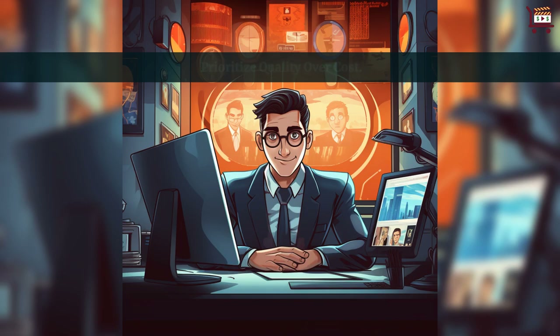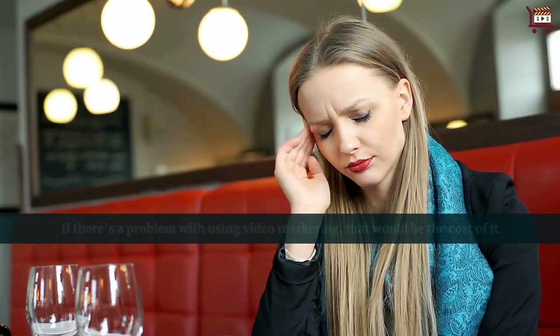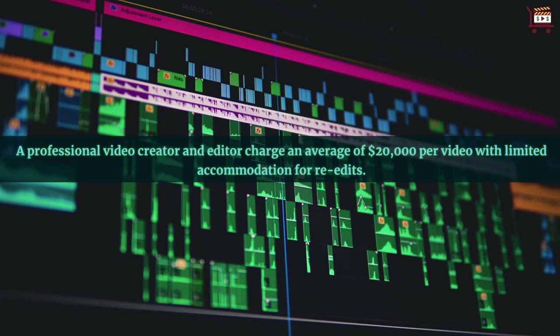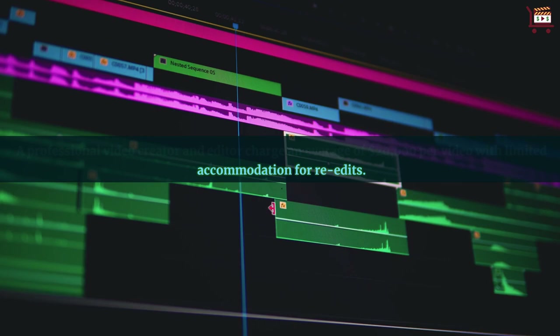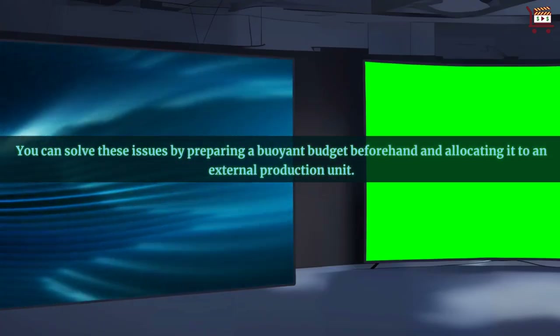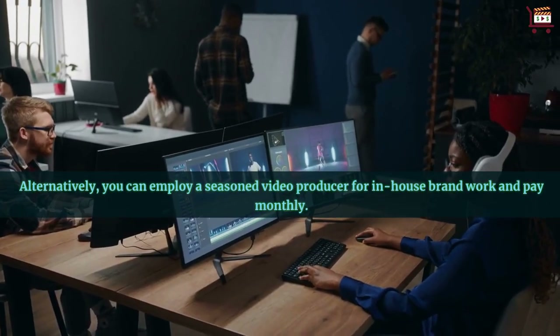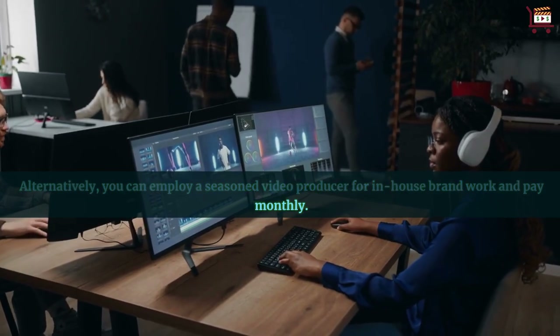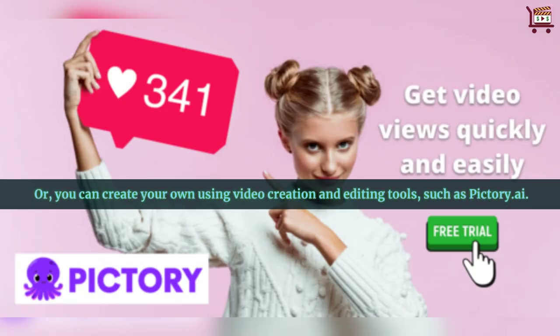Prioritize quality over cost. If there's a problem with using video marketing, that would be the cost of it. A professional video creator and editor charges an average of $20,000 per video with limited accommodation for re-edits. You can solve these issues by preparing a buoyant budget beforehand and allocating it to an external production unit. Alternatively, you can employ a seasoned video producer for in-house brand work and pay monthly, or you can create your own using video creation and editing tools such as Pictory.ai.